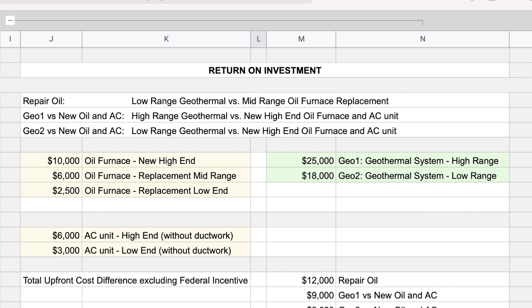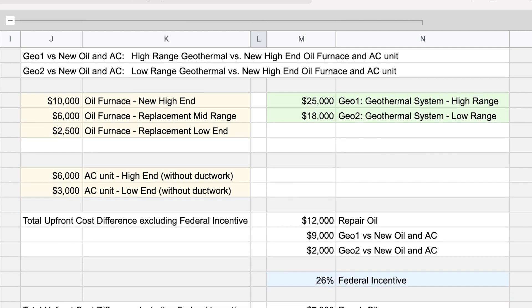To calculate the linear break-even of the investment in a geothermal system, we simply divide the total upfront cost difference — including federal incentives — by the savings per year. In this case it would take 4.6 years to pay down the investment in the geothermal system versus replacing the oil furnace. And it's easy to forget that after the break-even, you continue to have these savings even though you've already paid down the system.